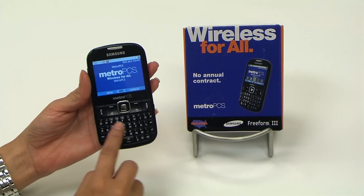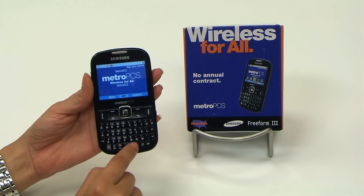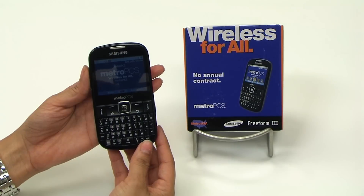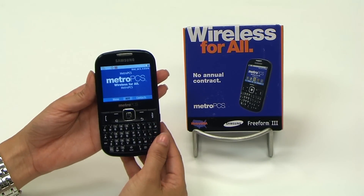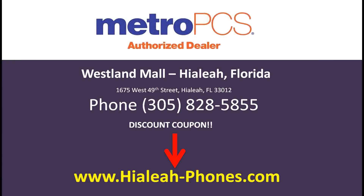Feature number six: it's got a full tactile keyboard. That's right — for those of you that don't like punching in on a touchscreen, you've got the full tactile keyboard. So there you have it, the Samsung Freeform 3, MetroPCS, Westland Mall, Hialeah, Florida. Thank you for listening.